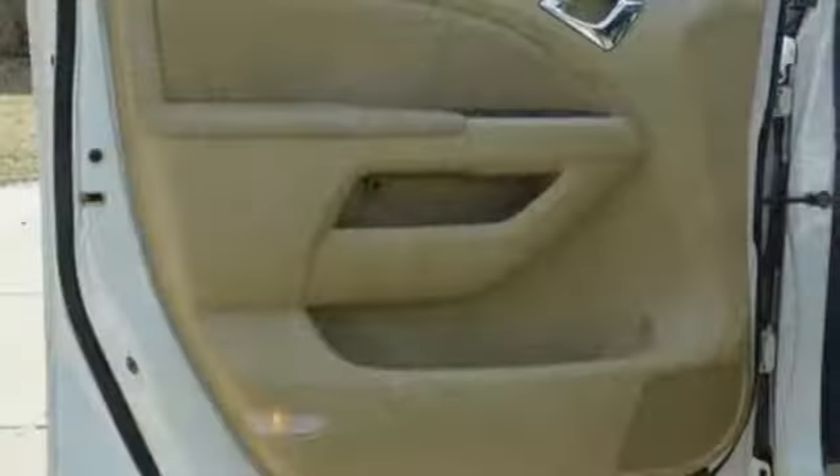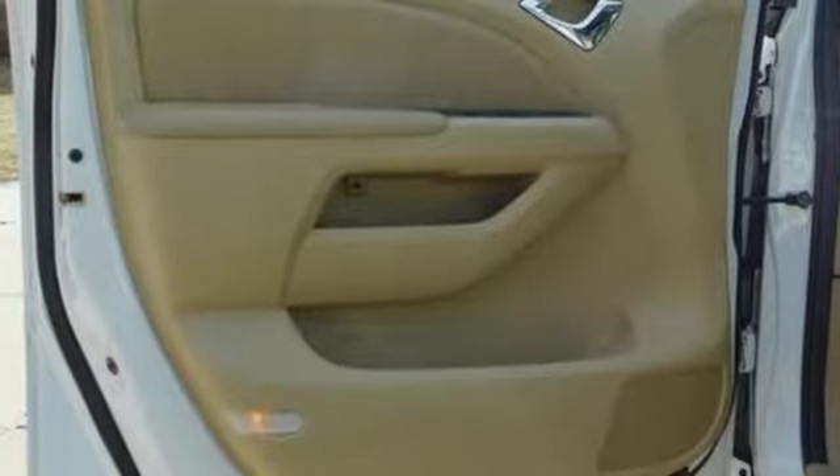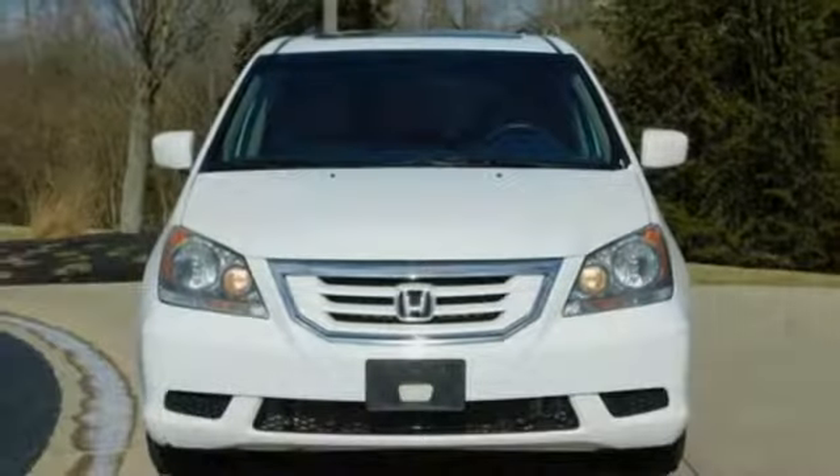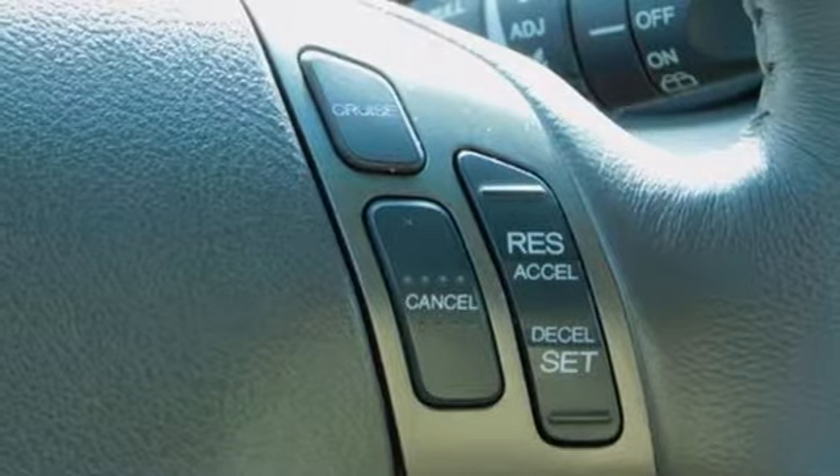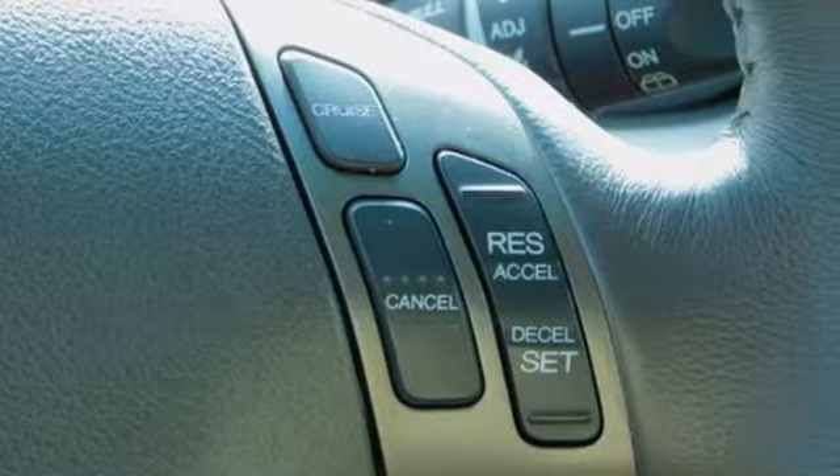New Car Test Drive highlights its improved car-like ride and handling, a more powerful and fuel efficient 255-horsepower V6 engine, and a clever seating system that can accommodate up to eight passengers. It's a Honda, so longevity comes standard.